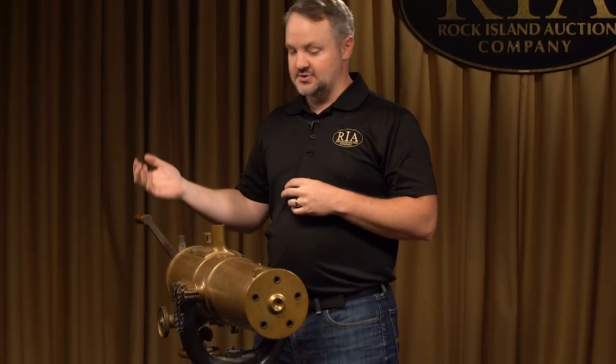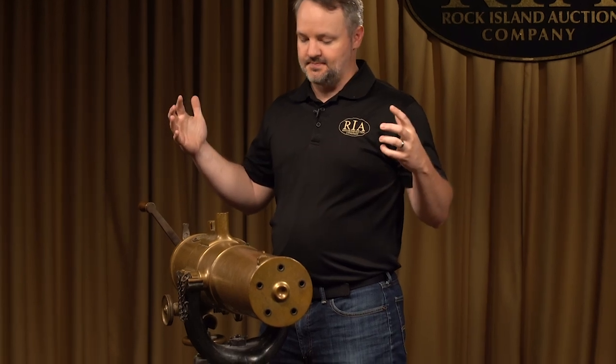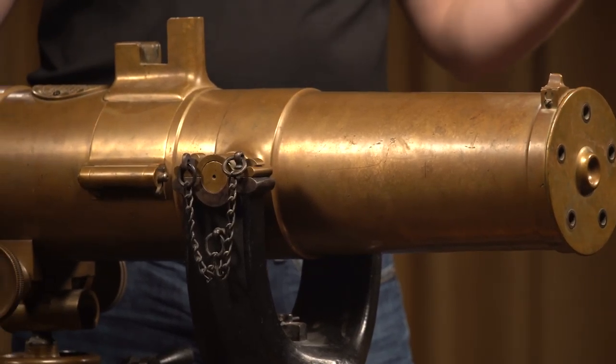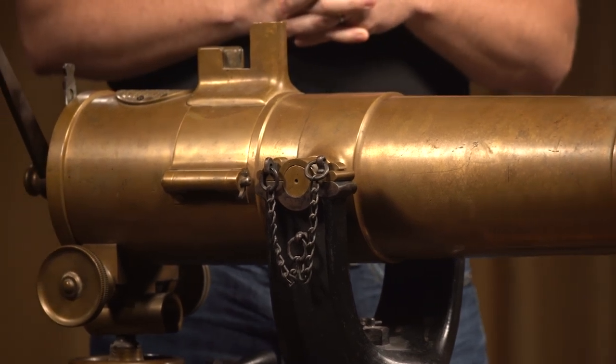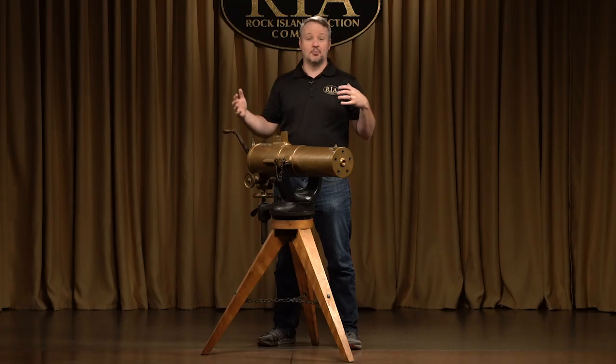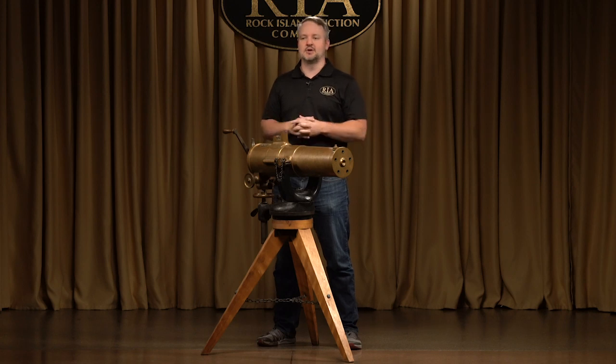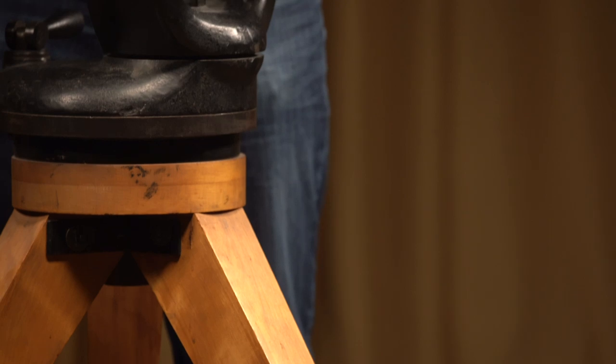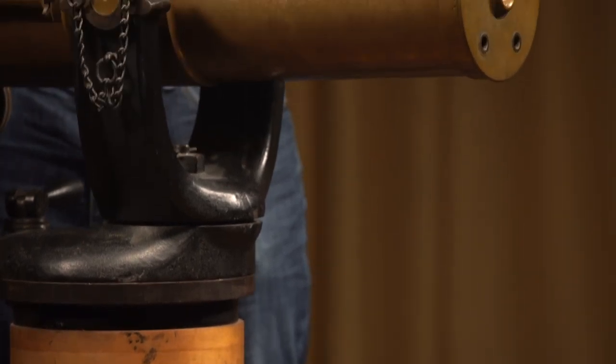I'm sure many of you guys know Gatling guns. The history of the Gatling gun starts with the inventor, Dr. Richard Gatling. He was born from a fairly wealthy family in North Carolina. He started out with several patents in the ag industry at that time period. After he got a case of the smallpox and almost died, he decided he was going to go to medical school.